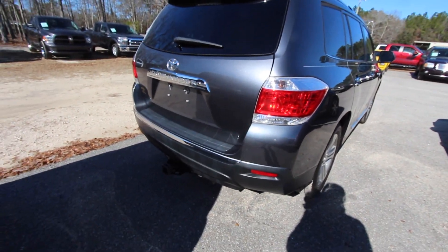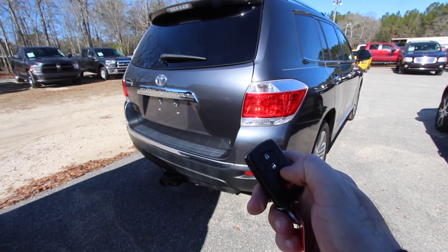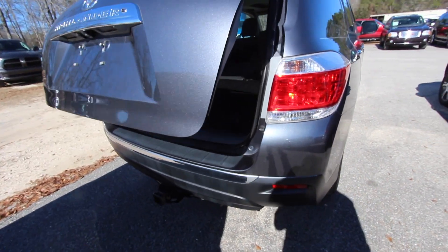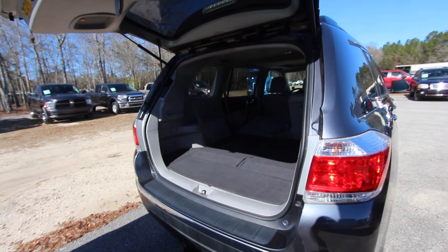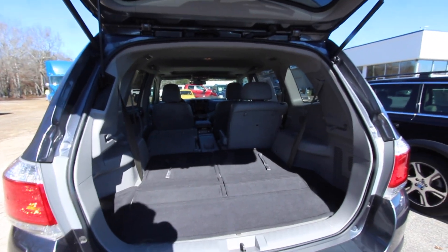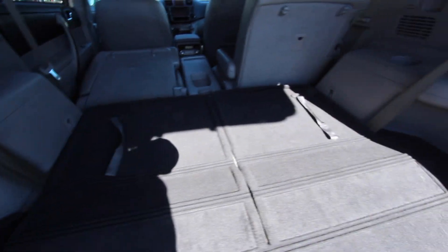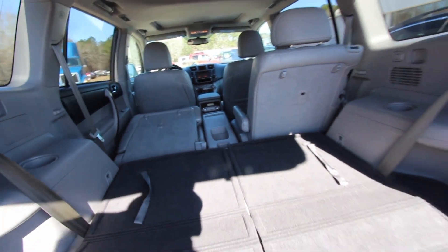Backup camera. Let's see if we got a power tailgate — oh yeah, sure we do. Another great feature that Toyota offers their customers is a power tailgate. Also another great feature they offer on the Highlander is third row seats. You've got the third row, and captain row seats for the second row. Not bad at all.